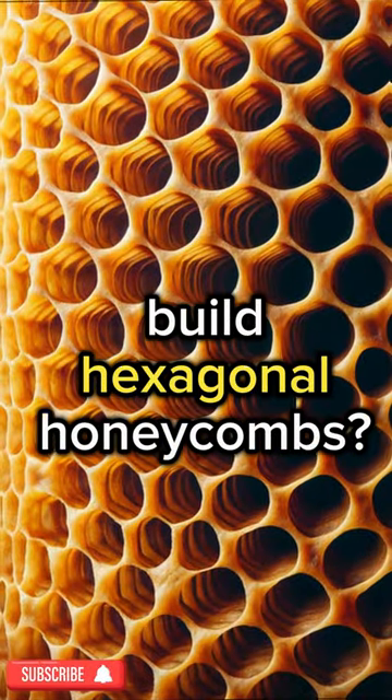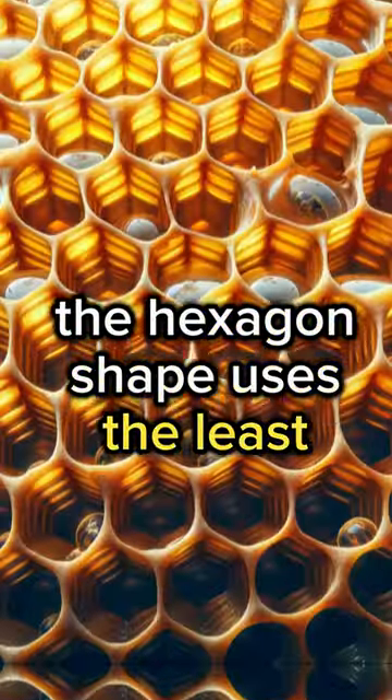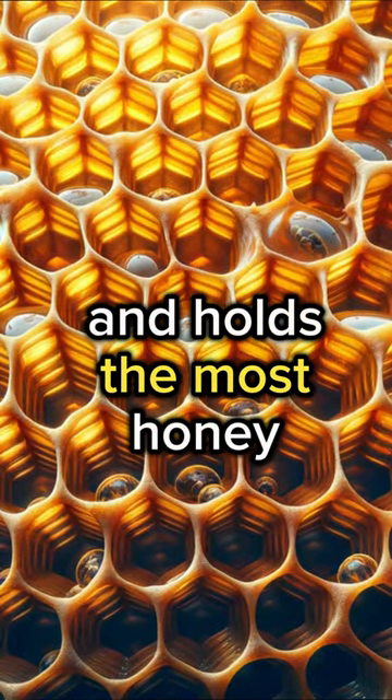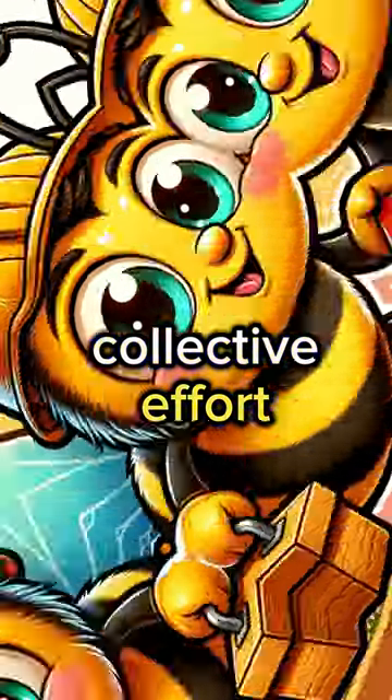Ever wondered why bees build hexagonal honeycombs? It's all about efficiency! The hexagon shape uses the least amount of wax and holds the most honey. Beeswax is produced by worker bees, and building a hive is a collective effort.